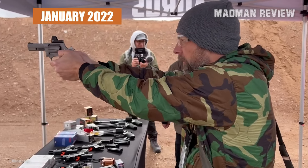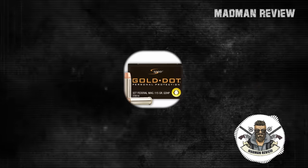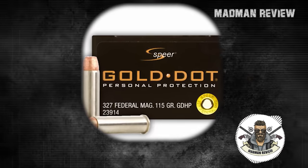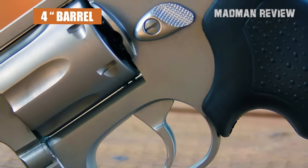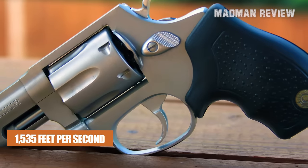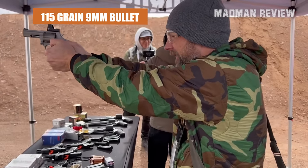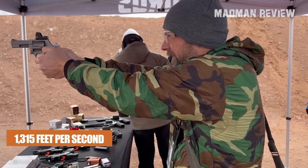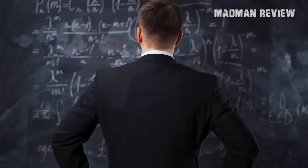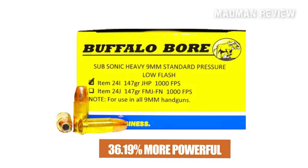Released in January of 2022, the Taurus Model 327 is a compact and lightweight revolver chambered in .327 Federal Magnum, a powerful .31-caliber cartridge. The heaviest bullet weight for the .327 Federal Magnum is 115 grains. Out of a 4-inch barrel, a 115-grain .327 Federal Magnum bullet has an average velocity of around 1,535 feet per second, equivalent to 602 foot-pounds of force. A similar 115-grain 9mm bullet has an average velocity of only 1,300 feet per second out of a 4-inch barrel, which amounts to 442 foot-pounds of force — meaning the .327 Federal Magnum is about 36.19% more powerful than standard pressure 9mm.